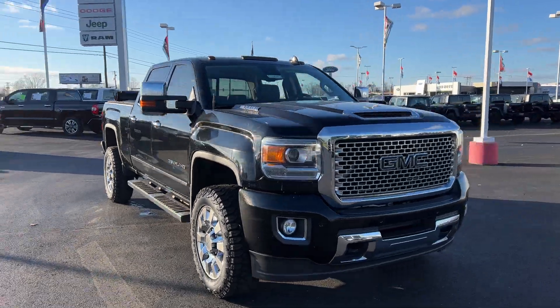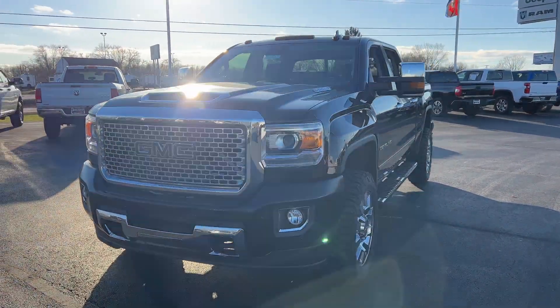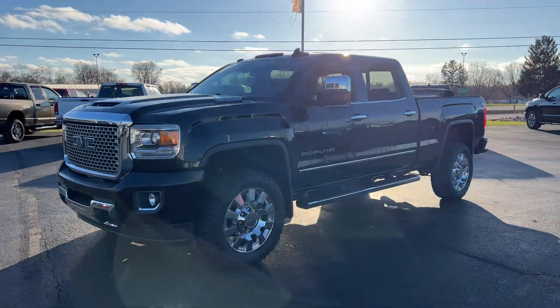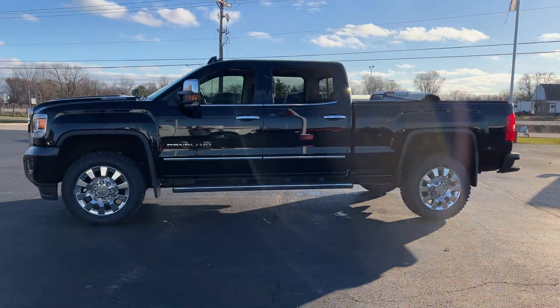2017 GMC Sierra 2500 HD. This pickup truck offers two full rows of seating for premium comfort. Additionally, you'll be more than pleased with extra features like these.